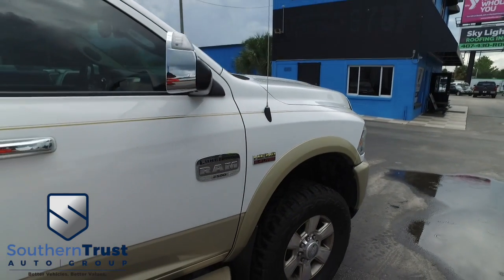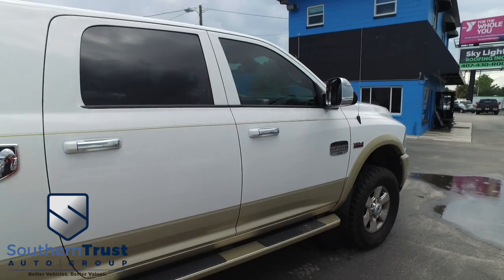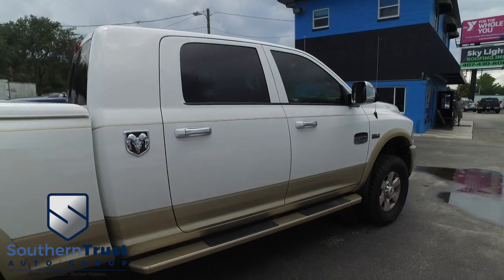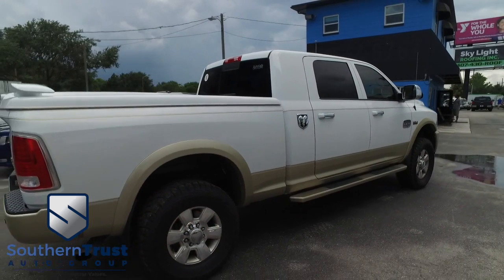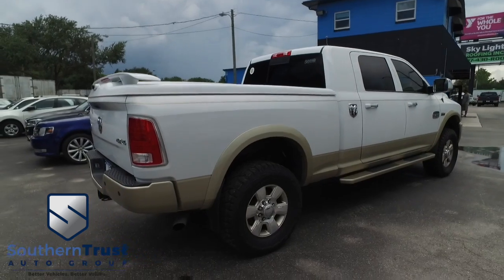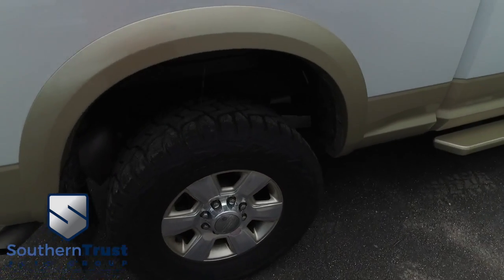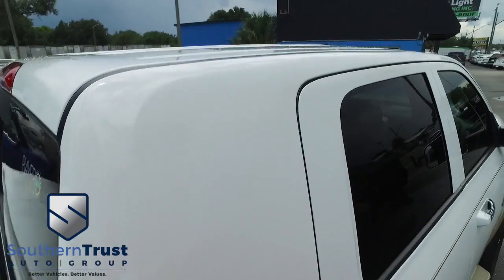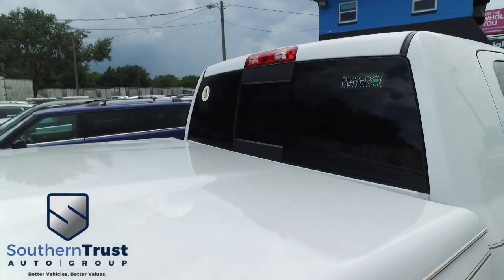Our detailing department goes next level with our detailing. These things look factory line, oh so fine quality. Don't forget about our Southern Trust Eagle Eye Safety Inspection — we go in and out of all our cars, trucks, and SUVs to make sure you're safe and ready for the road. Your family safety is our number one priority. No sun damage — of course, we cherry pick the best of the best and bring them to you right here in Central Florida.